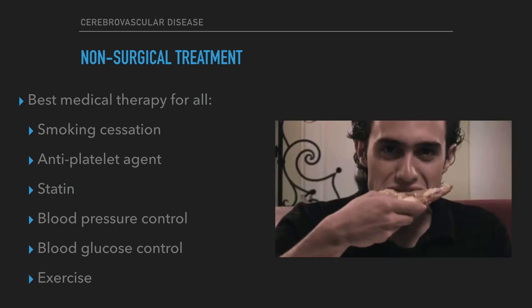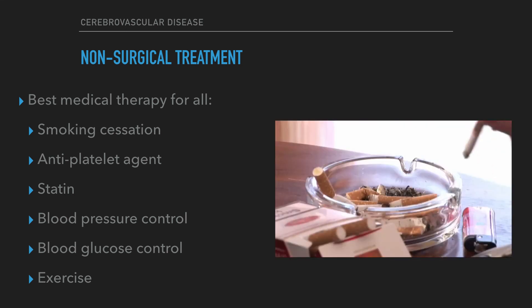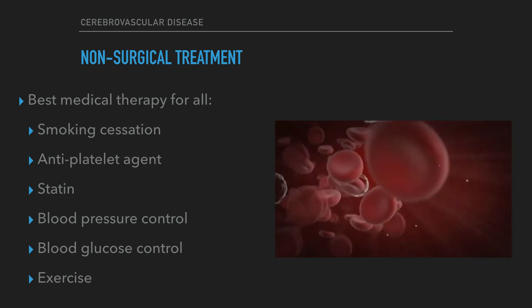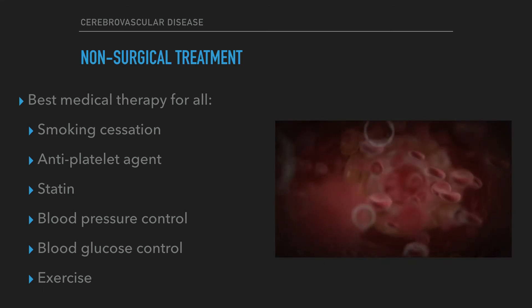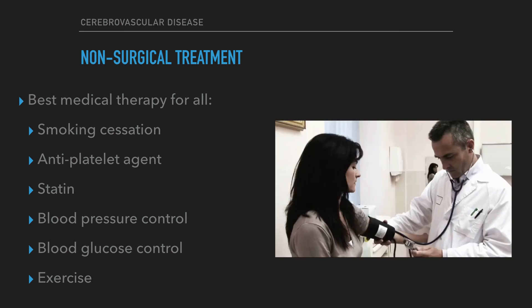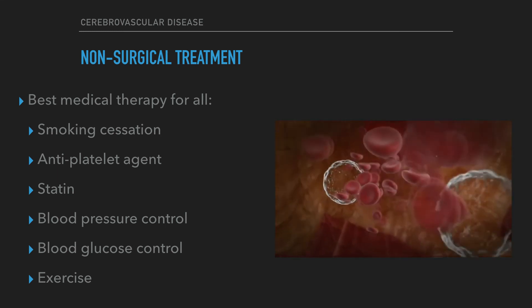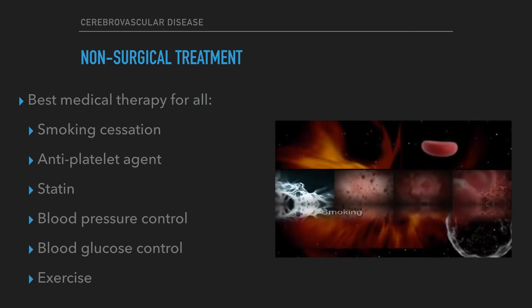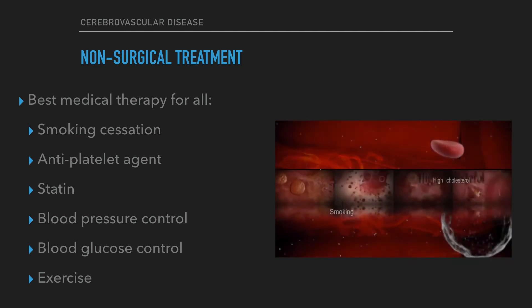Best medical therapy for all includes: smoking cessation, antiplatelet agent — usually aspirin or clopidogrel — statin irrespective of baseline cholesterol, control of hypertension aiming for BP less than 140 over 90, control of blood glucose in diabetics, and exercise.